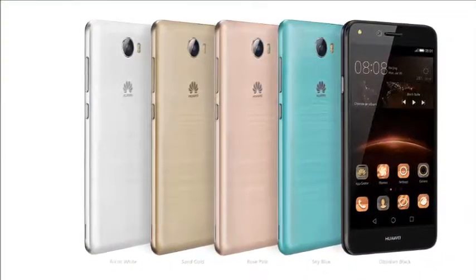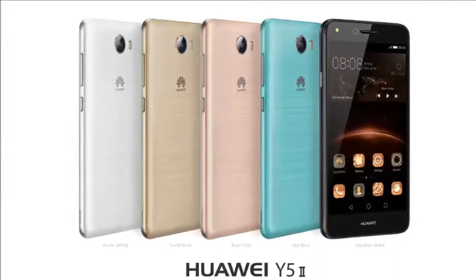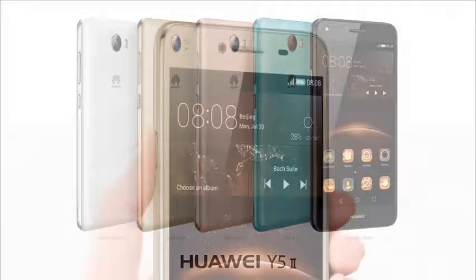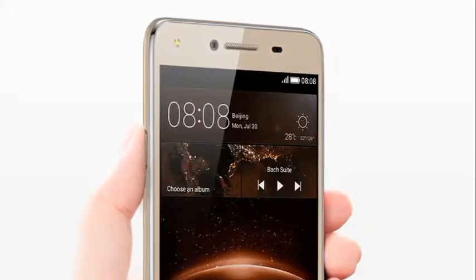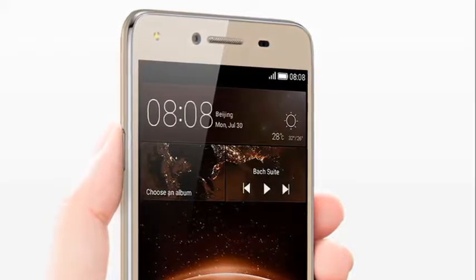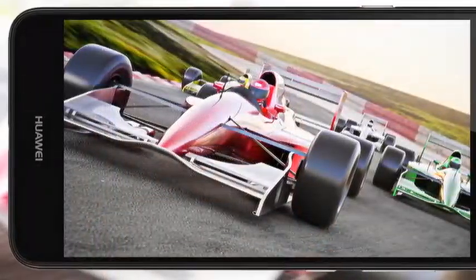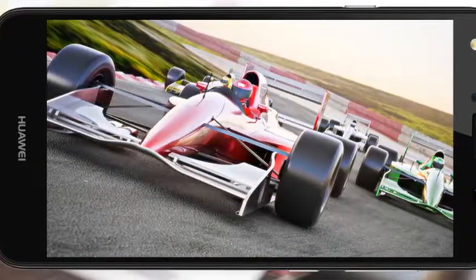Easier than ever. Tired of endless menus when you're eager to post an exciting moment? The Easy Key function gives you a shorter path to your favorite content. With a simple press, double press, or press and hold, you can launch the application or feature you've assigned to each gesture.